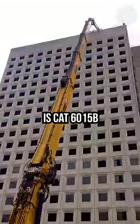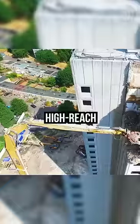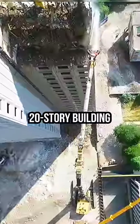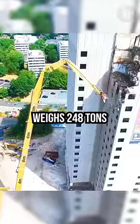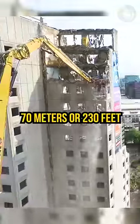This is the CAT 6015B, the largest of its kind in Britain and the world's second tallest high-reach demolition excavator. They used it to demolish a 20-story building right in the heart of Birmingham. This monster weighs 248 tons and stretches up to 70 meters, or 230 feet.